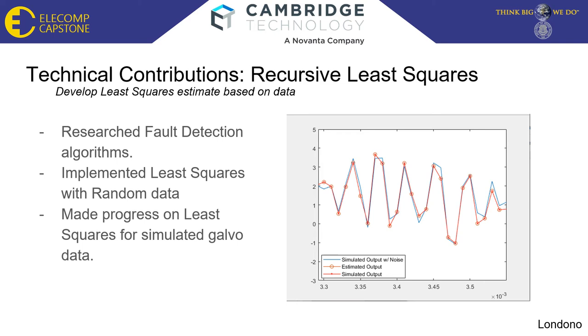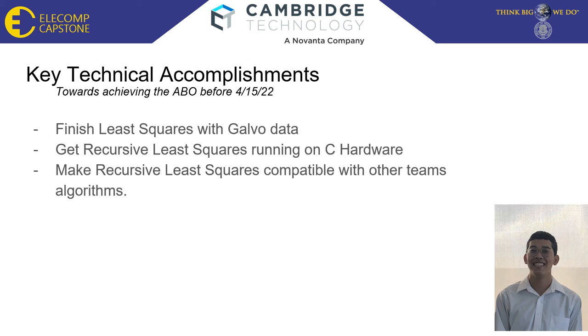The blue line here is just the simulated output with noise. As you can see, it's just a bit off from the estimated and the simulated, because the noise I put in the MATLAB code is very small — but if I were to make it a higher value, it would look very different compared to the other two. I also made progress on least squares for the simulated galvo data. The key technical accomplishments I need to achieve by the end of the spring semester are: finish least squares with the galvo data, get recursive least squares running on C hardware, and make recursive least squares compatible with other teams' algorithms.